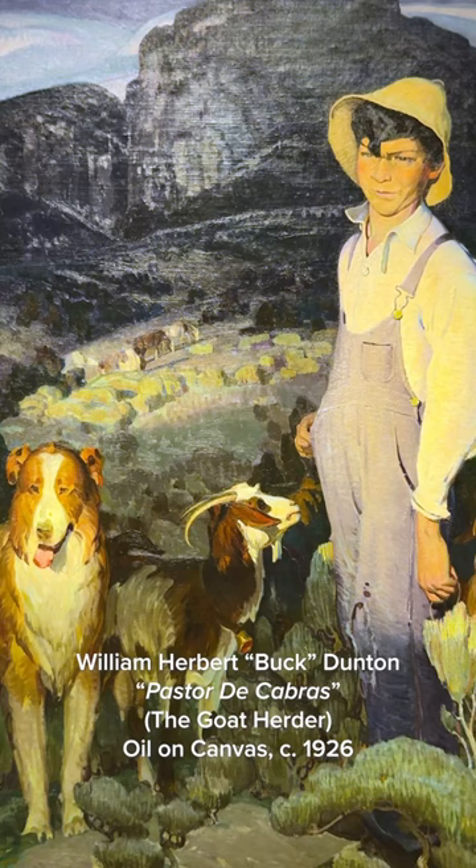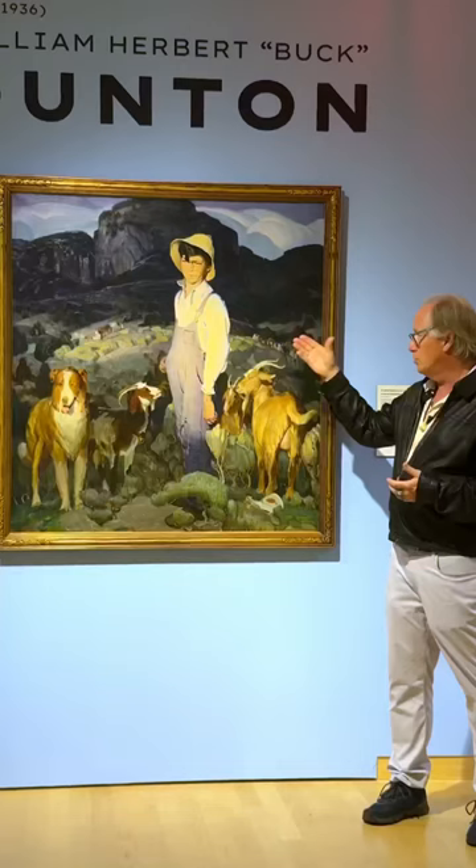It was done in 1926, and we actually know who the person was. This was a New Mexican up by Taos. His name was Julian Duran, and Julian was a goat herder, and this is his goats.